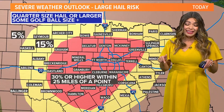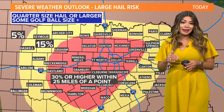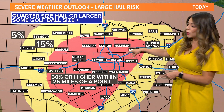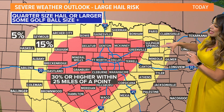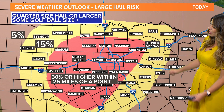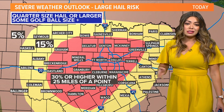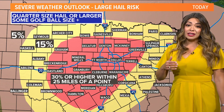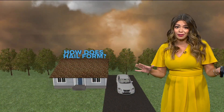So that was yesterday. Greg was mentioning that level three enhanced risk. The main hazard is going to be large hail. We have our severe weather outlook here for the large hail risk. All of the metroplex and portions of our western counties have about a 30% probability or higher to see hail within 25 miles of a point. This means there is a high likelihood we'll see hail with these storms, but not everyone sees the hail.